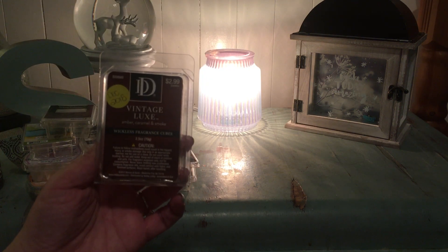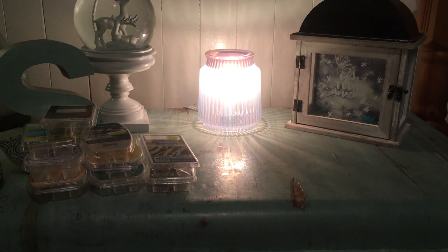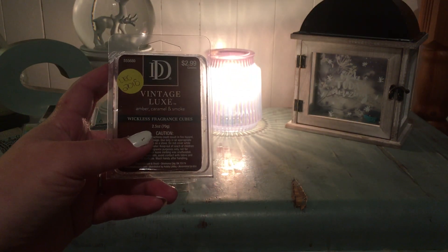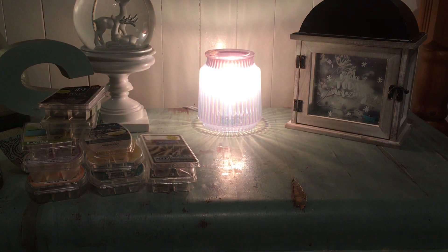I finished a clam of Vintage Luxe from DD, the Hobby Lobby wax company. It's amber, caramel, and smoke — this one was really nice. Given those scent notes, it reminds me very much of Scentsy's Southern Evening, but not quite as strong. I did like this one and would pick it up again if given the chance.